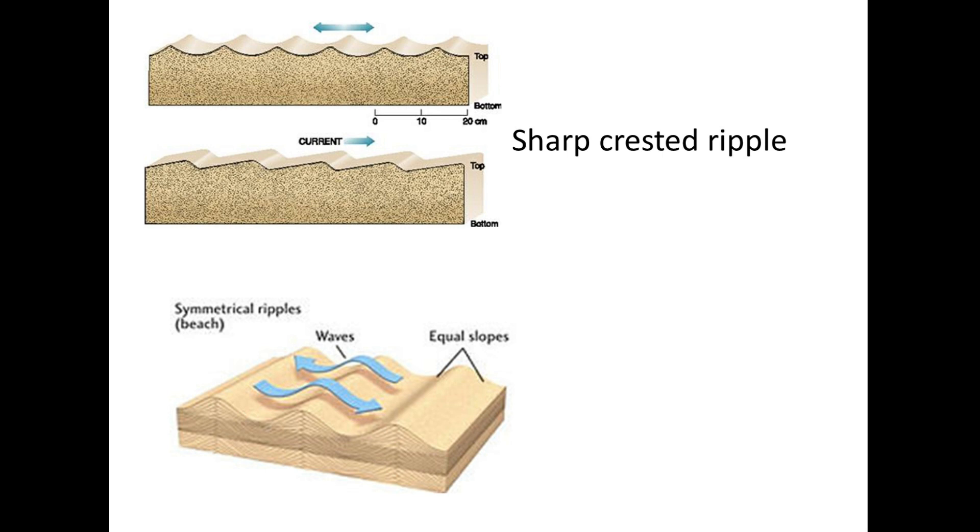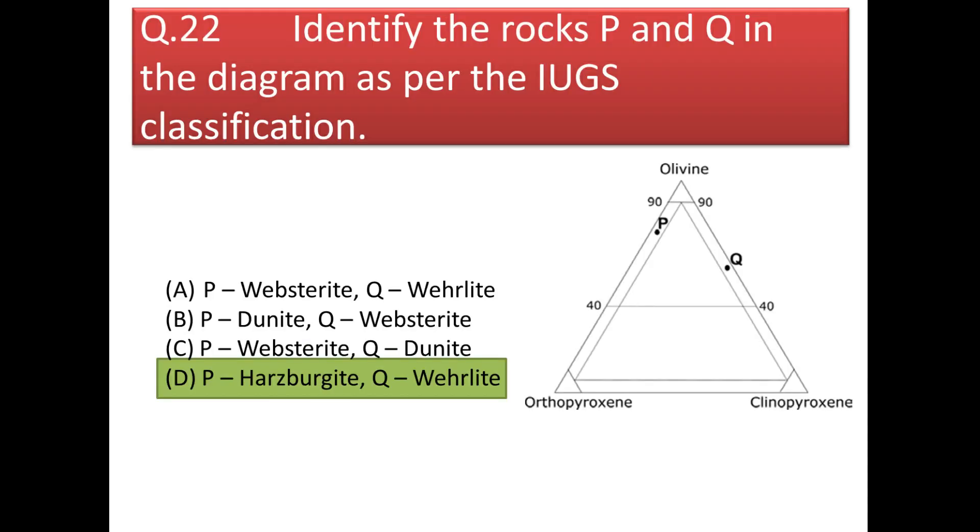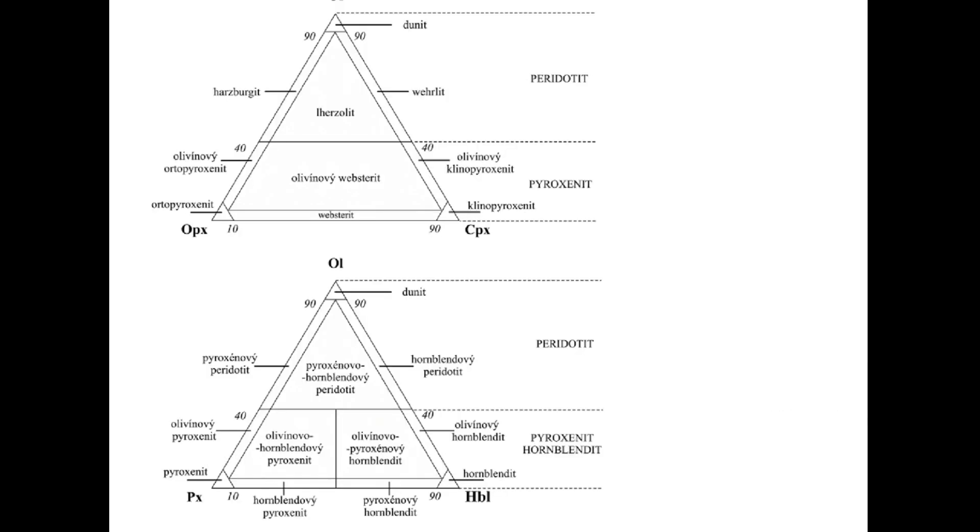Next question: identify rocks P and Q in the IUGS classification diagram with olivine, orthopyroxene, and clinopyroxene as end members. Rock P, containing olivine and orthopyroxene with very little clinopyroxene, is harzburgite. Rock Q, containing olivine and clinopyroxene with very little orthopyroxene, is fherzolite (lherzolite). A rock with orthopyroxene and clinopyroxene and very little olivine is websterite; one with nearly equal amounts of all three is lherzolite or olivine-websterite.